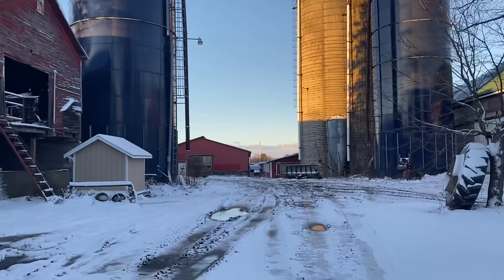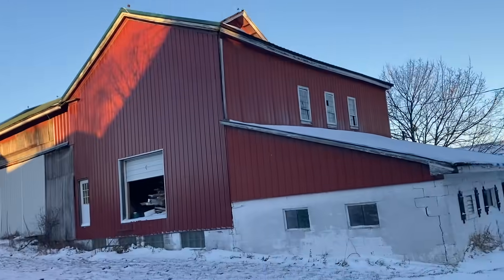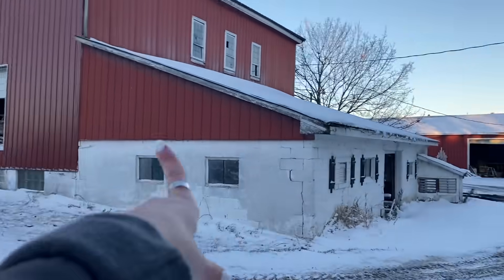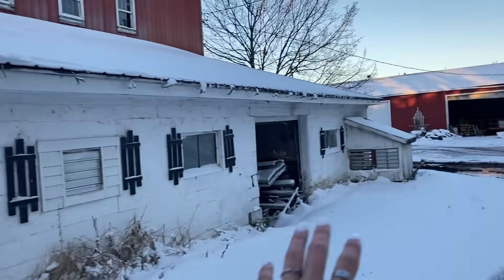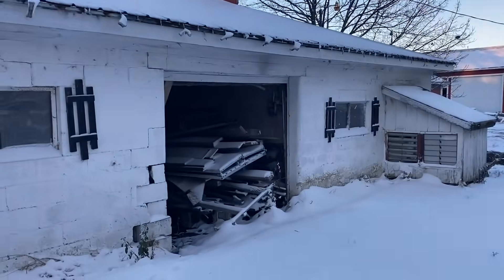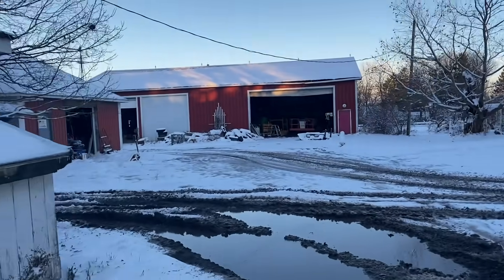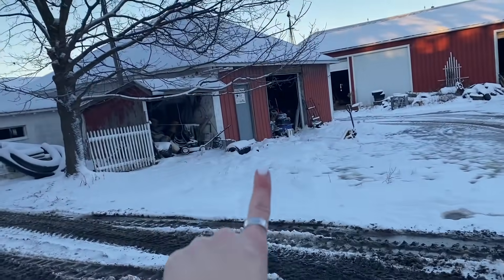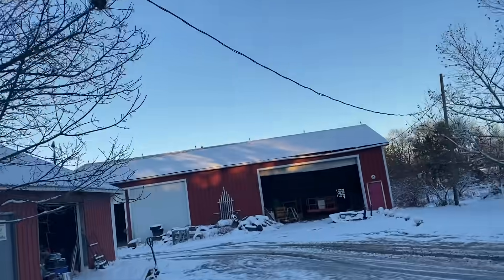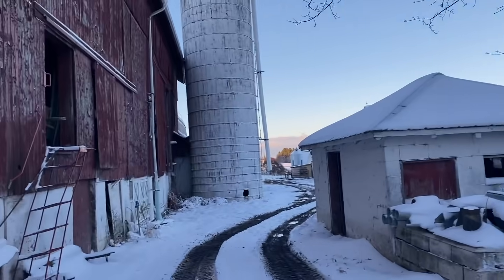That's another little cow barn for the ones that are about to have babies. Look at this snow — we got like three inches overnight! This used to be an old cow barn but now it's just storage, as you can see there's wood in there. And this is our old shop — we used to have pigs in there but not anymore.